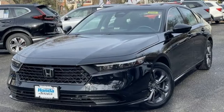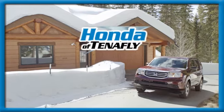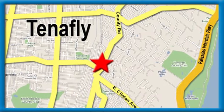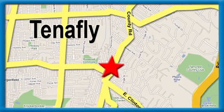It's a Honda, so longevity comes standard. The time is now — see it for yourself today. Welcome to your comfort zone. Honda of Tenafly. We're conveniently located minutes away from Route 4, Route 9W, and the Palisades Interstate Parkway.